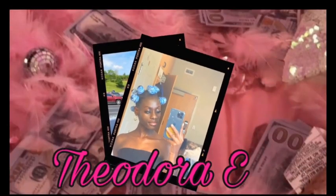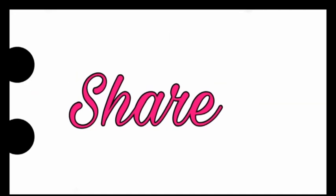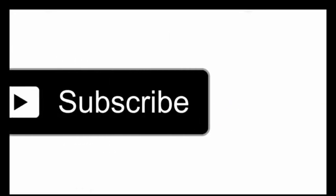Hi guys, welcome back to my channel — it's your favorite video creator and I'm back with another video. In today's video I'm going to be doing a dorm room tour because you guys wanted to see my room. I put a poll up on my Instagram asking if I should do the Q&A first or the dorm room tour, and you guys said you want to see the dorm room tour. So let's go to my room.